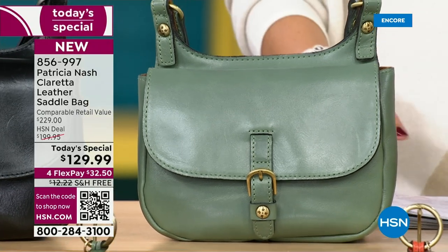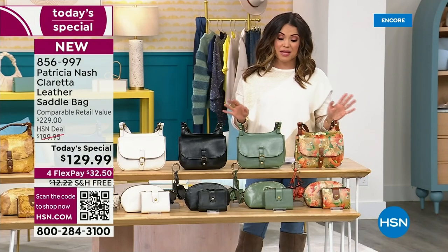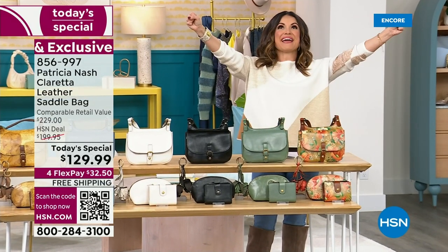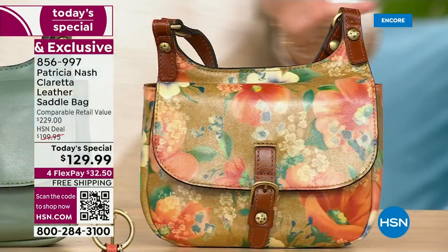handcrafted details and again premium 100% full grain leather. The price point is phenomenal — we're looking at $100 off the retail value, free shipping. Let's get you a new handbag so that you can start rocking this right away.